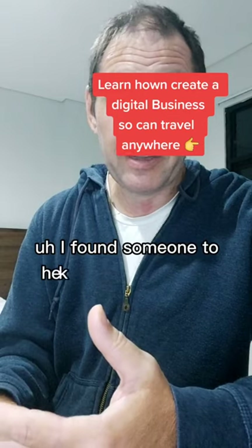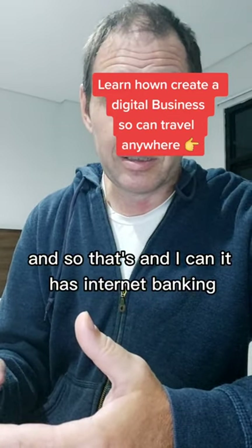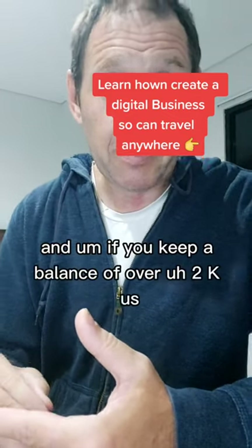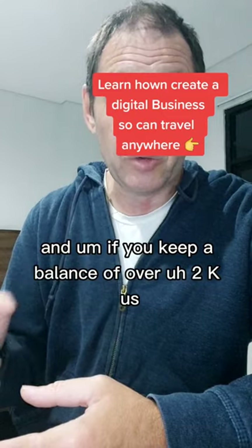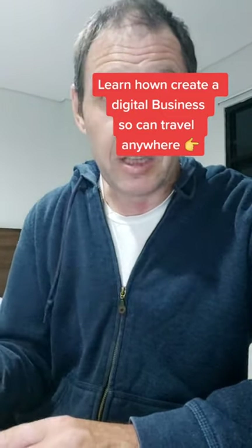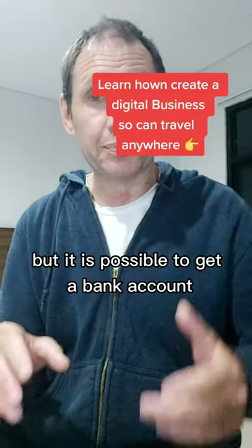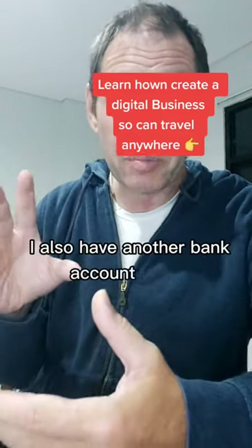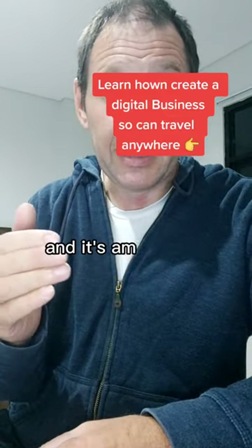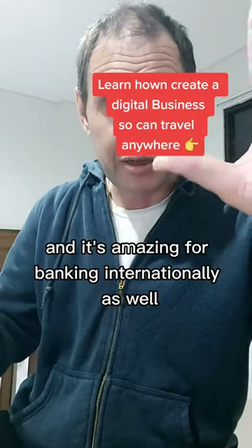For banking, I found someone to help me open a local bank account here, and it has internet banking. If you keep a balance over $2K US, you don't have to pay any fees — if you go under that, there are fees. I also have an account with Wise.com, which is amazing for banking internationally.